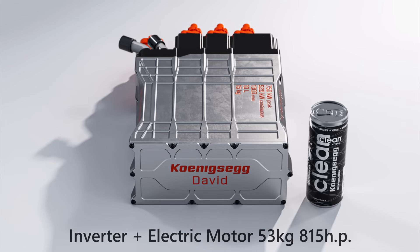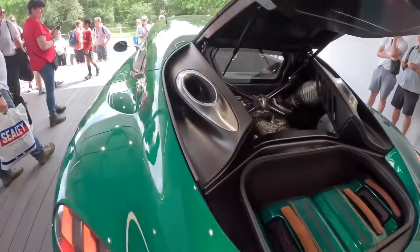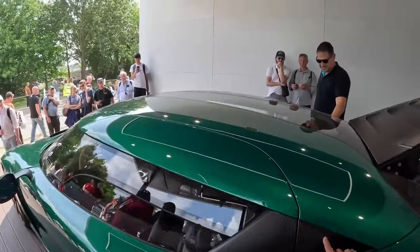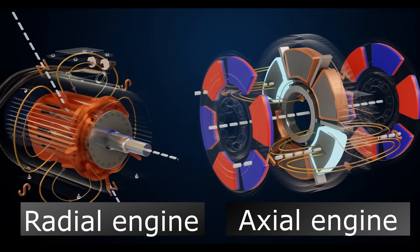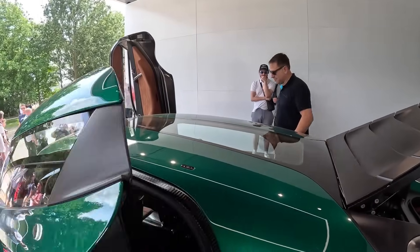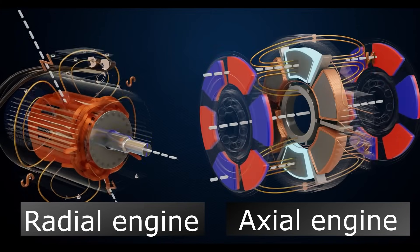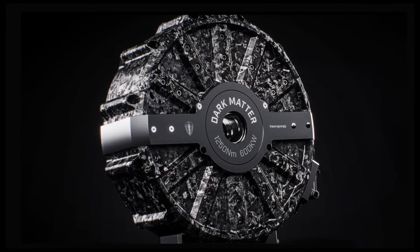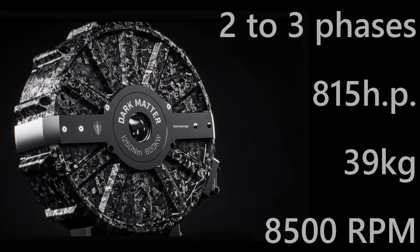The Koenigsegg Dark Matter system, including the inverter, weighs between 50 to 53 kilograms and delivers 815 horsepower — making it four times more efficient in terms of power-to-weight ratio than the Tesla Plaid unit. This was achieved by combining axial and radial magnetic flux structures in a single motor, which Koenigsegg refers to as a raxial motor, meaning the magnetic fluxes are directed both parallel and perpendicular to each other. Additionally, unlike typical motors that have only three phases, this motor has six — or more likely two sets of three — which helps in more accurately controlling torque.